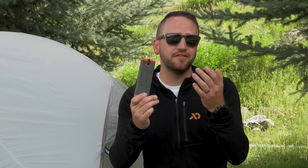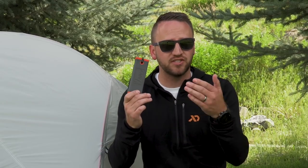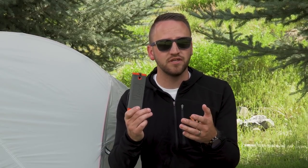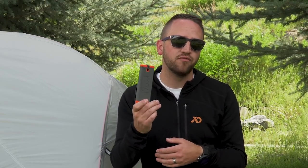So guys, that is the Bivy Stick satellite communication device. I think it's great — for what it provides, its accessibility, and its price range, it's a really great product and I'm excited to continue using it. My wife has enjoyed it, my friends that have been with me have enjoyed the ability to communicate in a really low-cost, accessible manner. Bivy Stick, you're cool — I like it. Thanks for watching guys, please subscribe to the channel, I hope you have an awesome day, and we'll catch you on the next video.